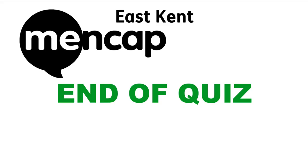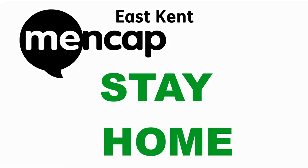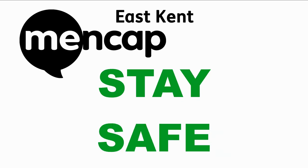Well, we've come to the end of the quiz. Hope you enjoyed that. Let us know how you got on in the comment section below. Stay home, stay safe. Remember to wash your hands.